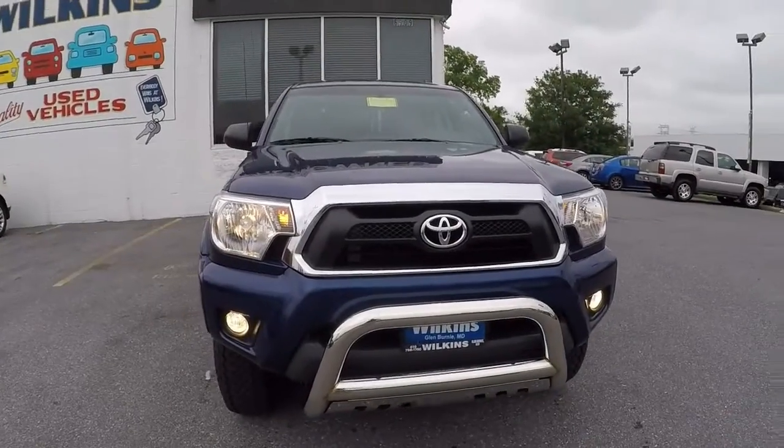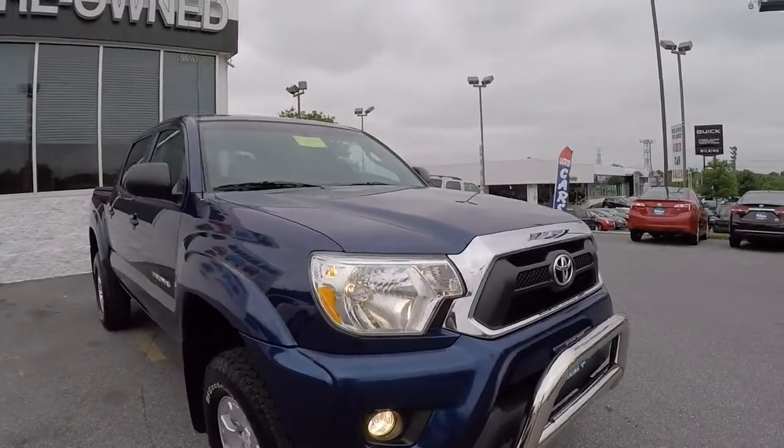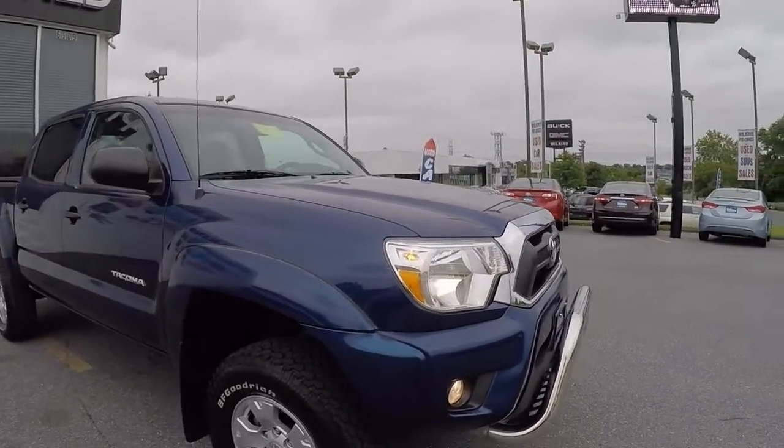Today I'm personally going to show you guys the 2014 Toyota Tacoma TRD. Let's step outside and check it out. The 2014 Tacoma has a number of upgrades from Toyota. This one's the TRD version, which stands for Toyota Racing Development.